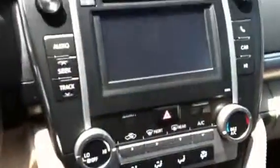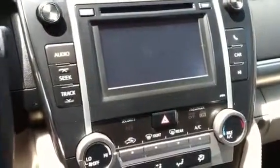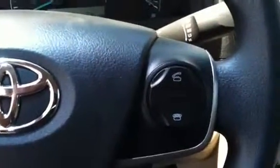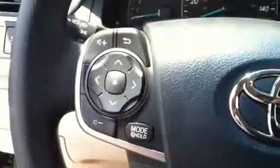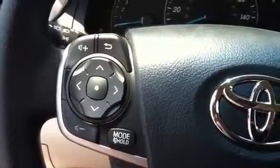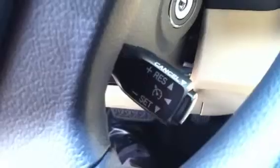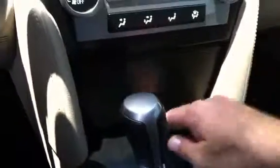It has a power driver seat, touch screen audio, and is Bluetooth capable. All of your audio controls are on the steering wheel as well. Down here, this fob is your cruise control. It is an automatic. Of course it does come with Toyota Guard Elite, which gives you your extra service agreements — really nice.